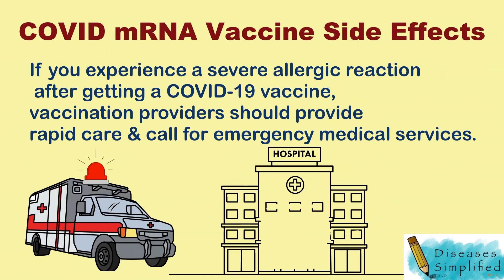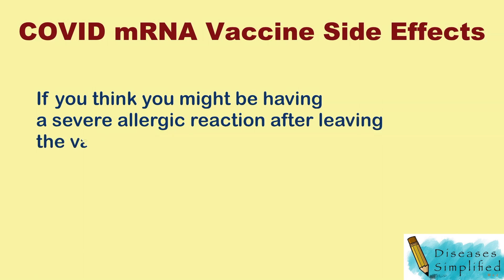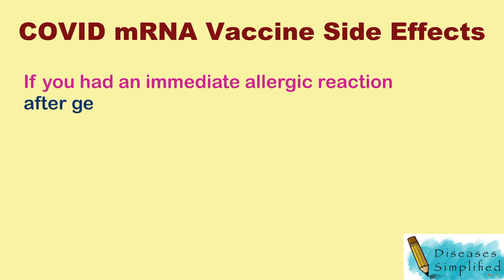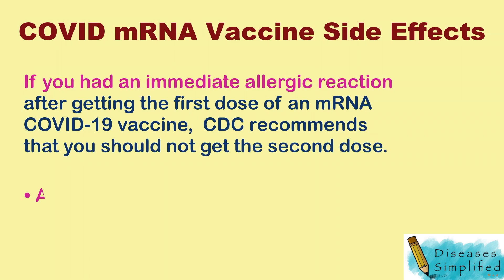You should continue to be monitored in a medical facility for at least several hours. If you think you might be having a severe allergic reaction after leaving the vaccination site, seek immediate medical care. If you had an immediate allergic reaction after getting the first dose of an mRNA COVID-19 vaccine, CDC recommends that you should not get the second dose.